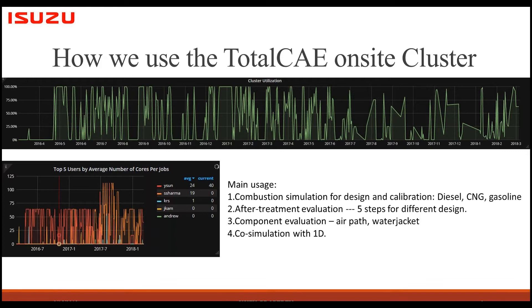Because we often have deadlines for different projects and have to evaluate many design and calibration options — for example, injection strategies — we find that reducing simulation time is really important for us.